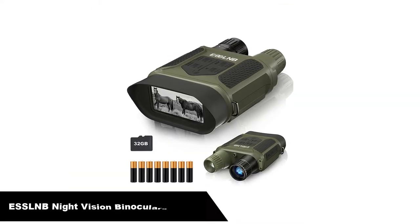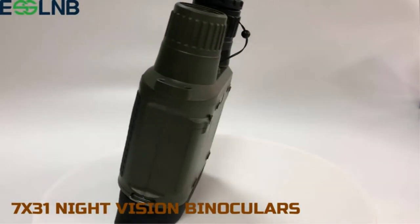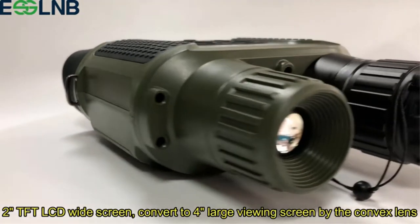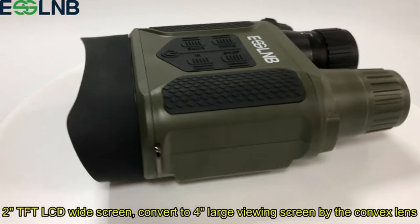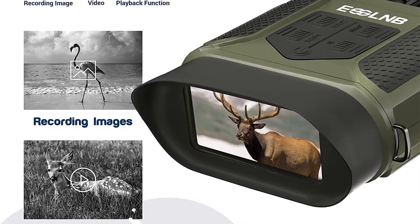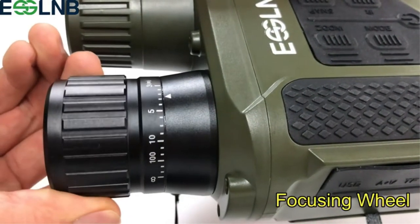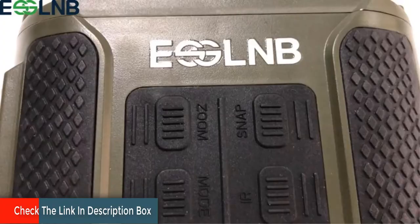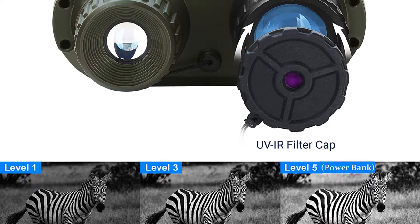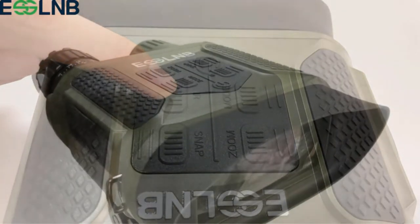Number 3. Our third best pick is ESSLMB Night Vision Binoculars, 100% Full Darkness 7X31MM Night Vision Goggles. The ESSLMB Night Vision Goggles are a middle-of-the-pack first-generation pair of scopes, designed for more rugged outdoor use. These are an affordable tool for birdwatching and wildlife observation. This set features a 4-inch large viewing screen for comfortable viewing, 3 infrared levels, as well as 3 brightness levels, which are adjustable according to the ambient light.